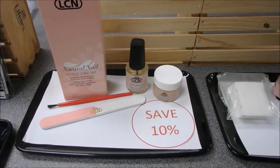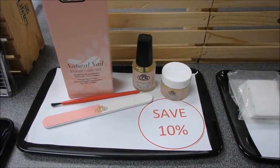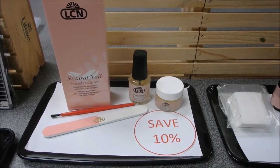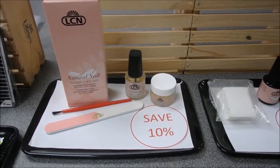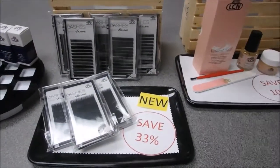The Natural Nail Boost care set in a box is a great take-home product for clients who wish to remove their gel nails. It includes an NNB oil, an NNB cream, a three-way buffer, and you save 10% on this deal for September and October.